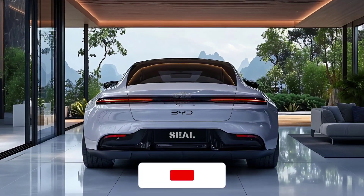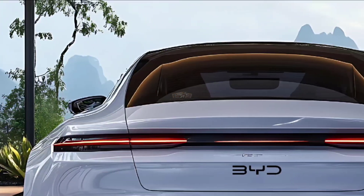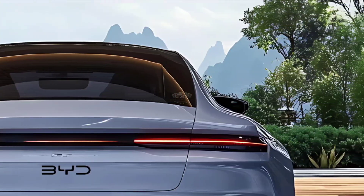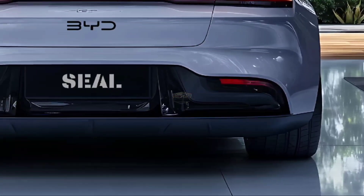Welcome back to Automatic Addiction. The all-electric Tesla Model 3 competitor, the 2025 BYD Seal, has been unveiled in China. It has an 800-volt electrical design, state-of-the-art silicon carbide inverters, and powerful LiDAR sensors for enhanced self-driving capabilities.